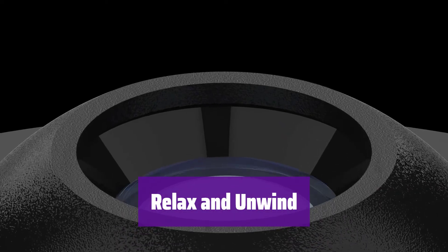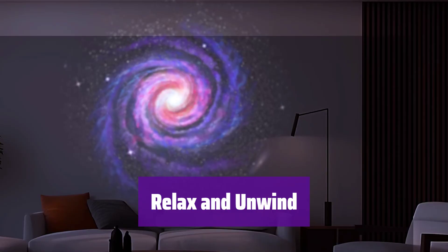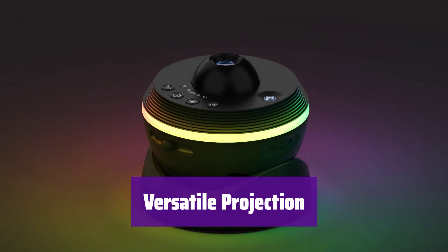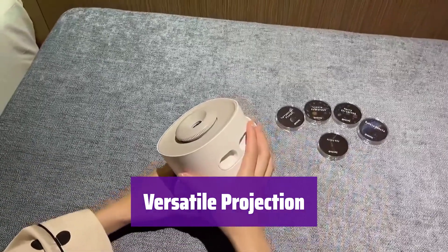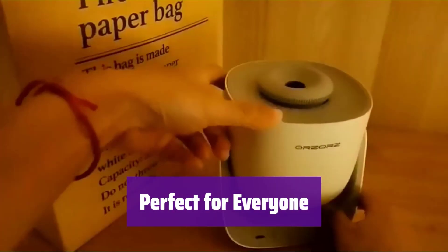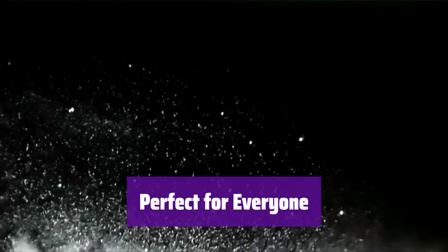Drift off to sleep under a calming starry sky — the silent motor and rotating projection create a peaceful ambience. Project onto your ceiling or wall with a 180-degree angle. It also features a rotating function and a 3-mode timer. It's ideal for kids, teens, and adults alike, creating a magical atmosphere in any room.